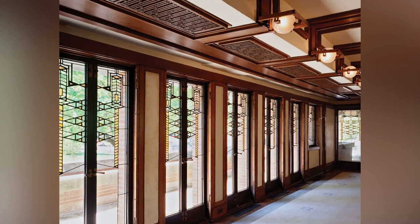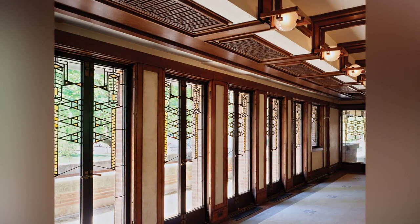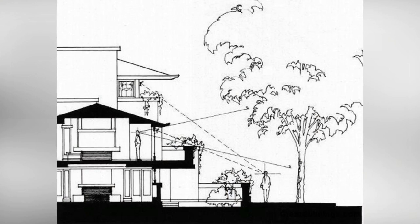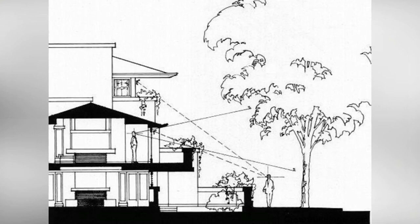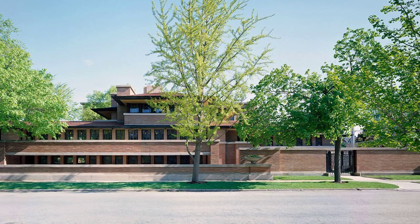The house also includes many innovative features. The hidden radiators and electric lighting, both cutting-edge at the time, are examples of Wright's forward-thinking approach to design. The Robie House pushes the envelope even in terms of spatial organization — the private and public areas are distinct yet interconnected, creating a sense of flow and continuity throughout the house.